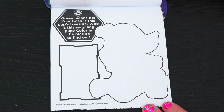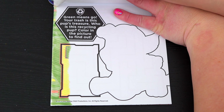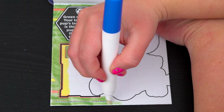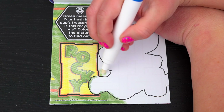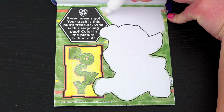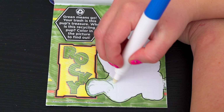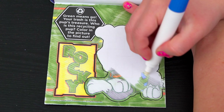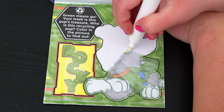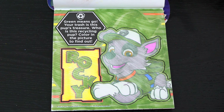Green means go! Your trash is this pup's treasure! Who is this recycling pup? Color in the picture to find out! It's Rocky!